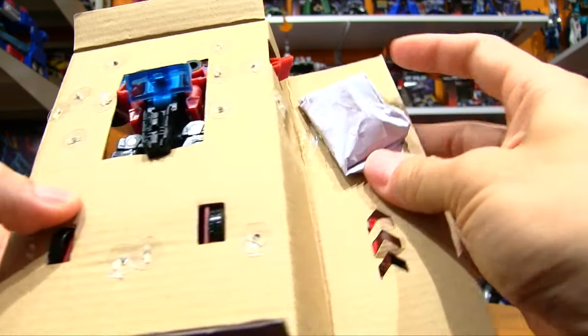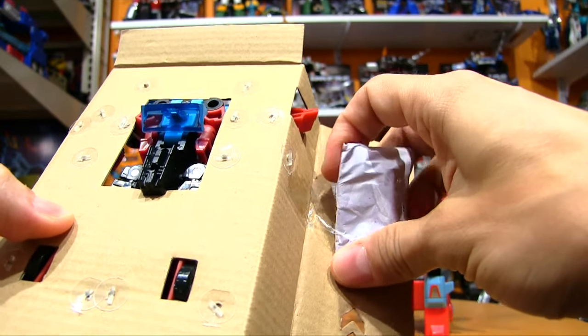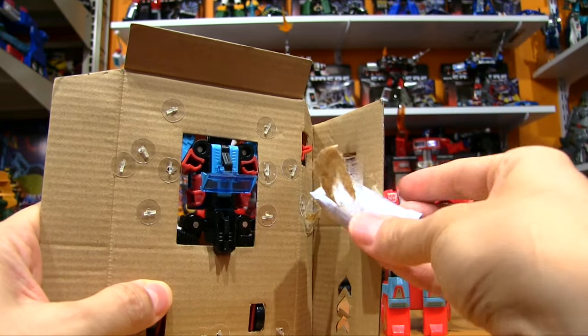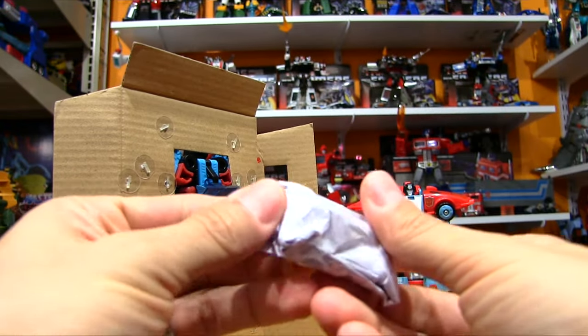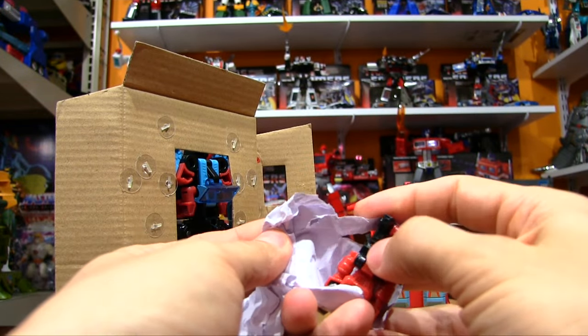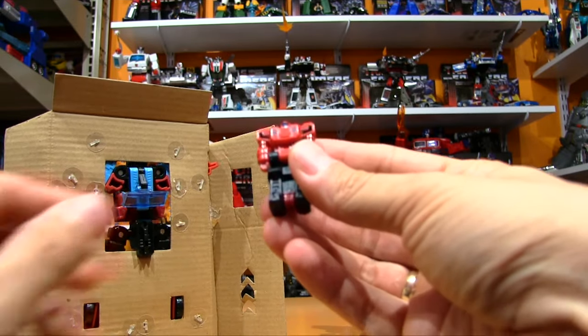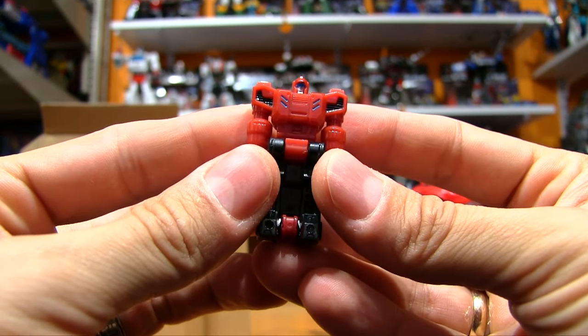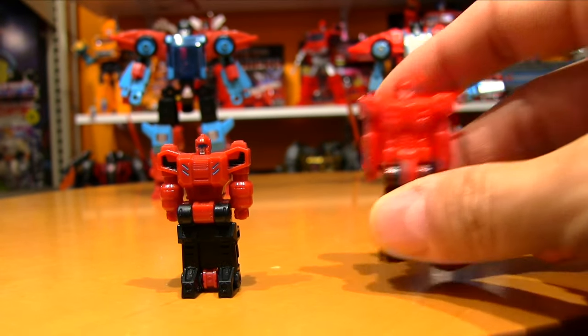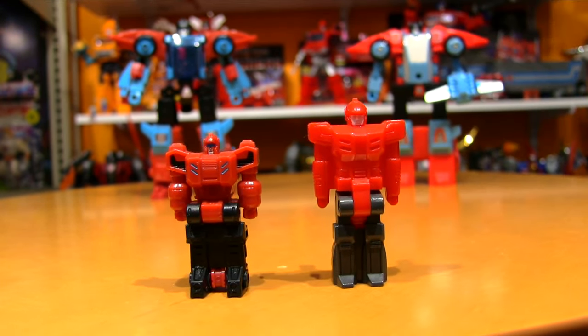Here he is in the box with those little paper baggies of accessories — I'm never going to get used to those. Too many decades of the clear plastic baggie. And here he is: Point Blank's Target Master, and this little Nebulon is Peacemaker. Here he is beside the original Peacemaker.